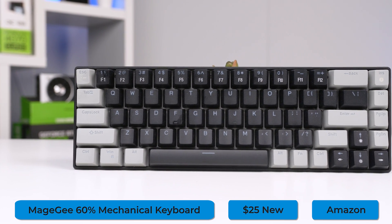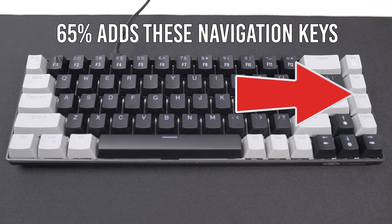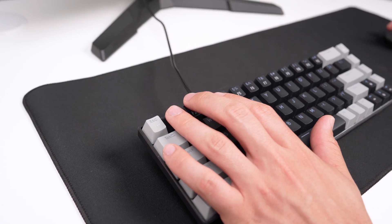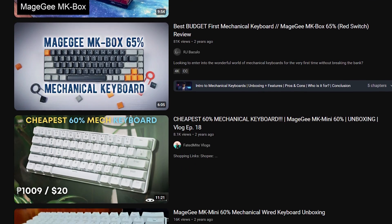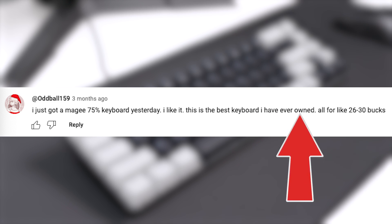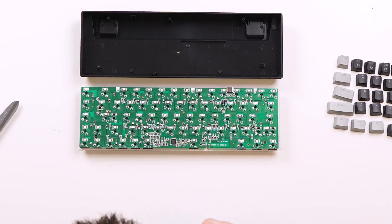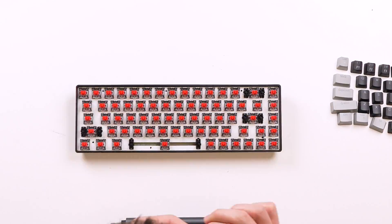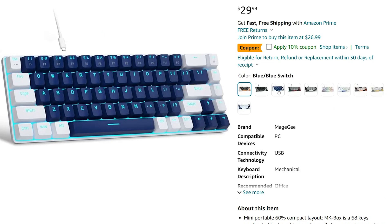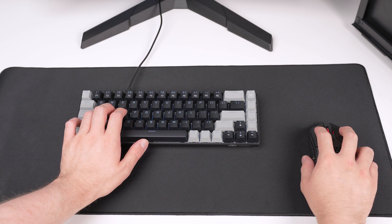Next up is the Meiji 65% mechanical keyboard — the Amazon page calls it 60% but I'm pretty sure it's 65%. I already featured this in a previous video, but in case you missed it: this is one of the most mod-friendly budget mechanical keyboards on the market. Comments from my original video said things like 'for around $30 this keyboard is amazing' and 'the best keyboard I've ever owned for 26 to 30 bucks.' I did a cheap DIY mod — foam in the housing and painters tape on the PCB backside — and for 30 minutes and $5, the sound improved massively. It's fully hot-swappable, and I snagged mine for $25 on an Amazon sale.